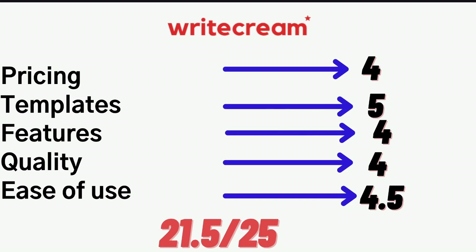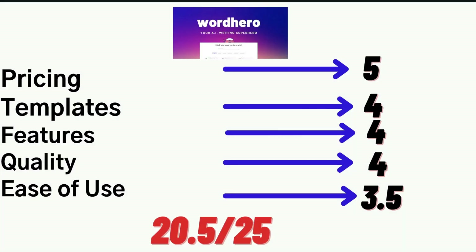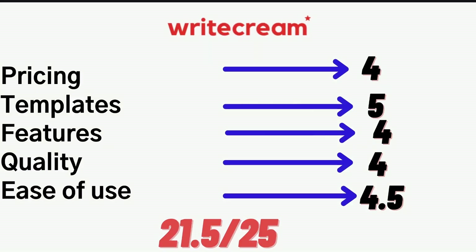Overall, I would give WriteCream a score of 21.5 out of 25. It is a really good AI copywriter with a lot of really unique and useful templates included. I'll give WordHero a rating of 20.5 out of 25. WordHero is a very good AI copywriter, but they lack some features and templates included in some of the top AI copywriters in the market, and it can also be difficult to get quality content from WordHero if you're not used to using it. I really like that WriteCream has included some really innovative templates and has the article writer template, which makes it very easy for beginners to start creating content and long-form blog posts.